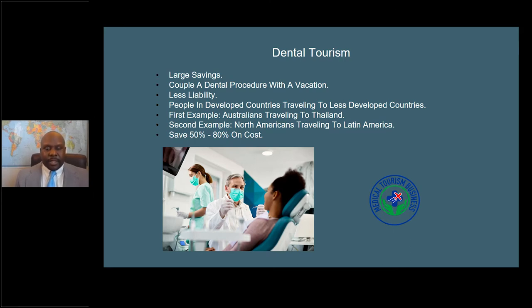A lot of patients from developed countries travel to less developed countries. We see this with Australians who go to Thailand, and here in North America, a lot of North Americans go to Latin America — really because of the large cost savings they can obtain. It's not uncommon for someone from North America to go to Latin America and save 50% to 80%, and I've even seen up to 90%.